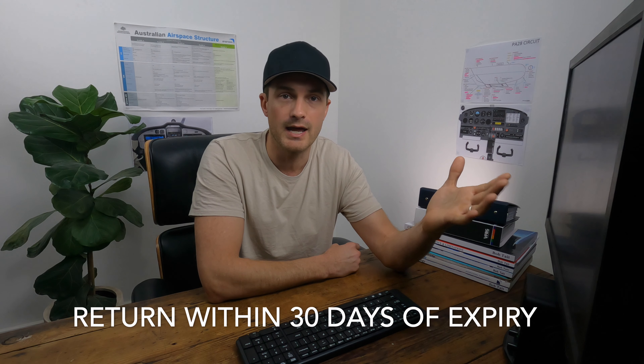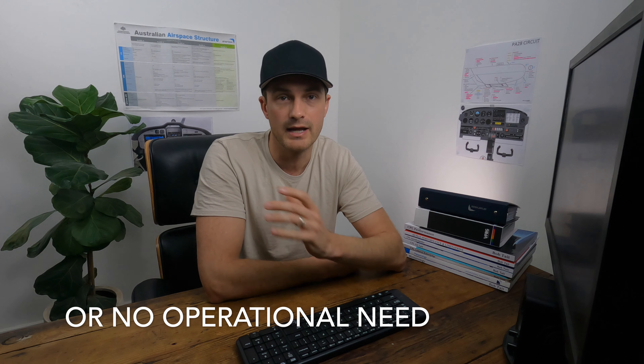Step five is returning your old ASIC card. You are required to return an ASIC card within 30 days of its expiry, or if you no longer have an operational need for one. I'd suggest sending it back with a new application if possible, or returning it as soon as you get your new ASIC card. The last thing you want is any sort of delay in getting new cards sent out in the future.